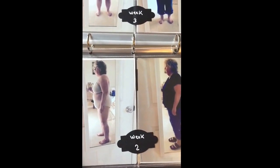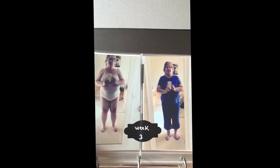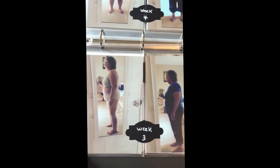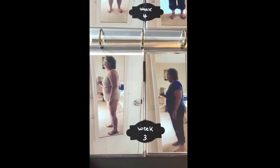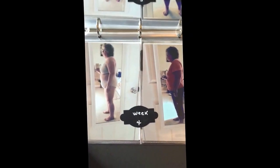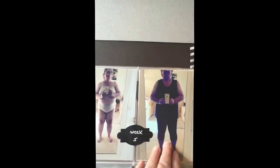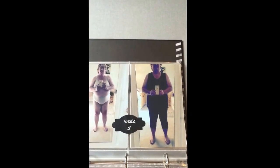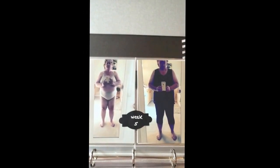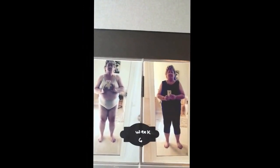Week two, week three — same jeans, different shirt each time, with side-by-side comparisons. I probably should have paid more attention to the background! Around week four and five I decided that if I'm going to wear the same outfit on the left I should wear the same outfit on the right too. So I switched to yoga pants and a sleeveless shirt — they're stretchy, so throughout my whole journey I should be able to wear them and see the difference clearly.